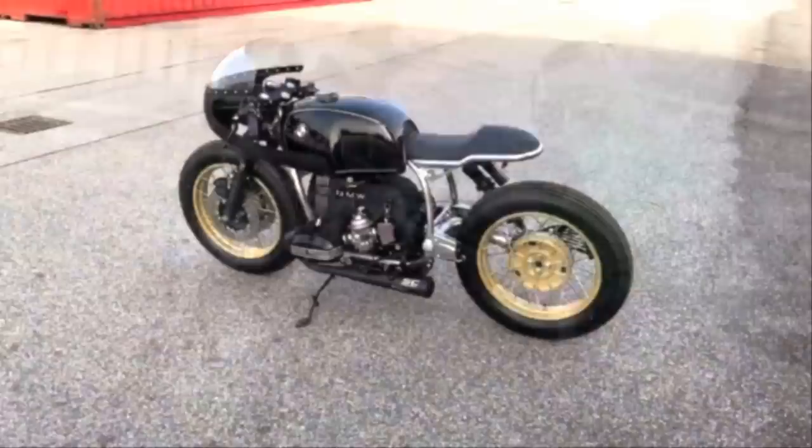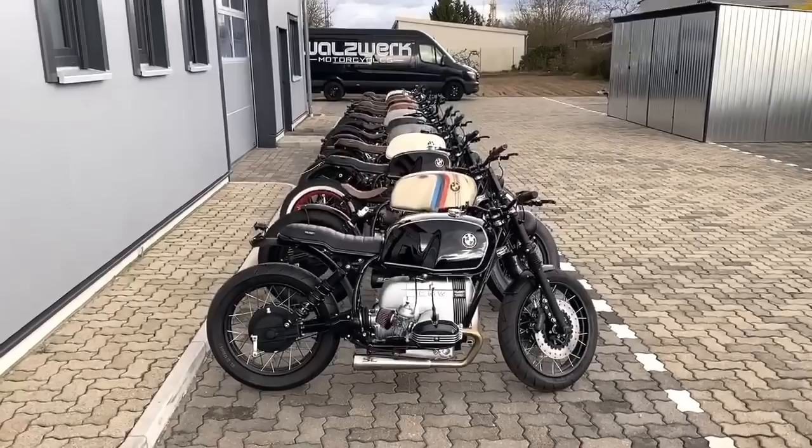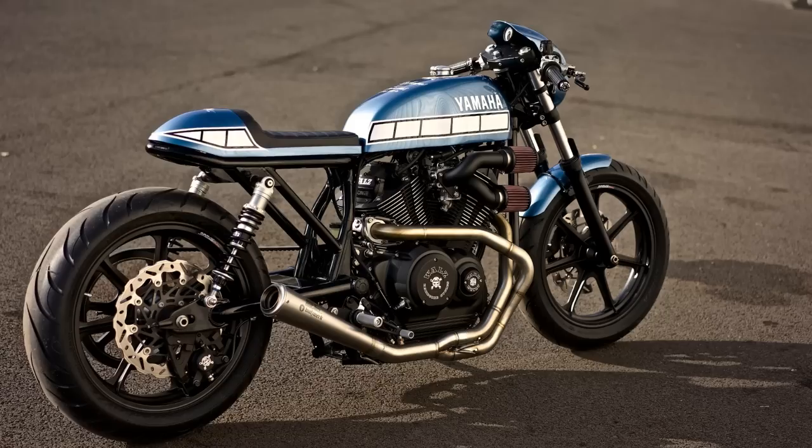You probably remember him from this good-looking BMW. Currently, he is probably the world's biggest customizer of BMW motorcycles, which means this Yamaha was built a long time ago — at the end of 2014 to be precise.